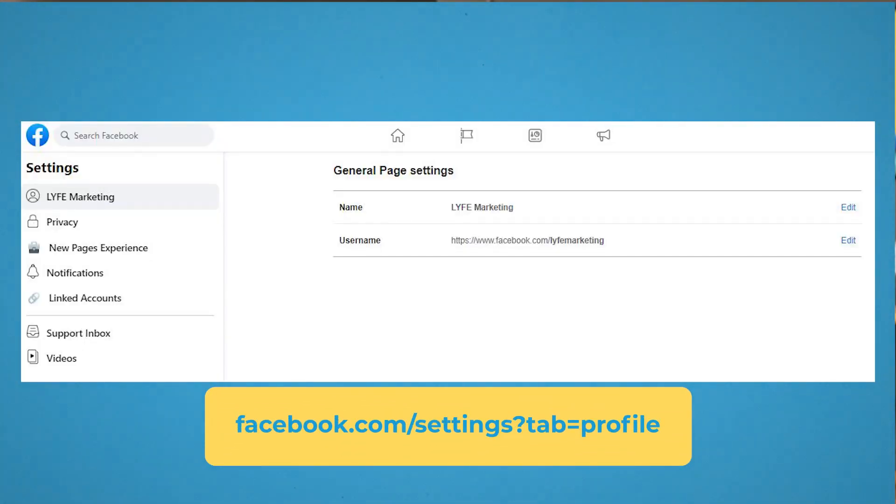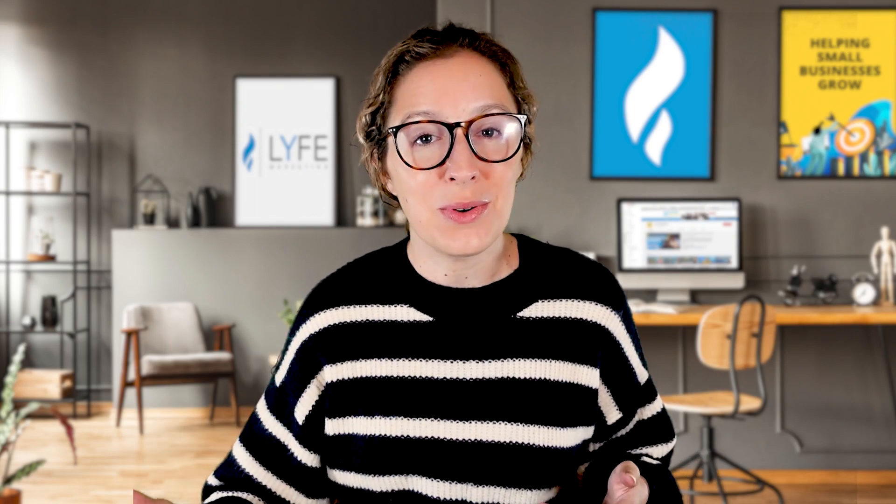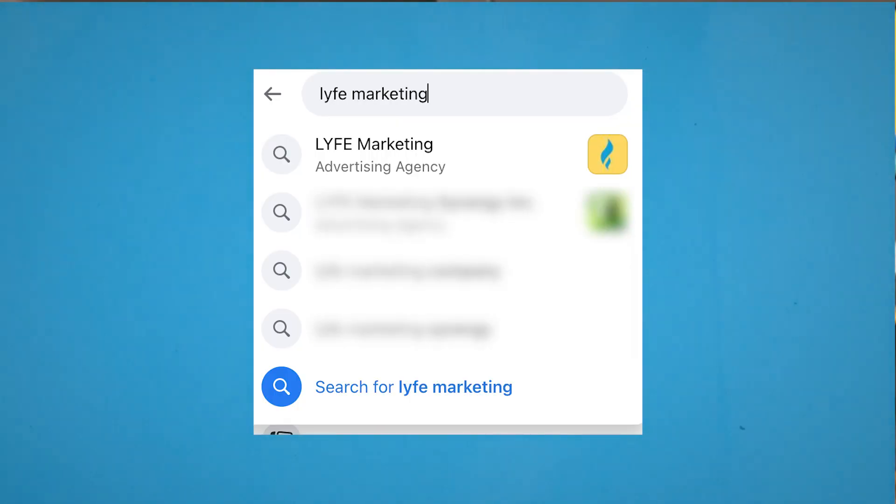Then go to facebook.com/settings?tab=profile. On this screen, make sure both names reflect your business name and are the same thing. It should also be consistent with your name and usernames on other platforms — if you type in Life Marketing on any social media platform, you'll find us.